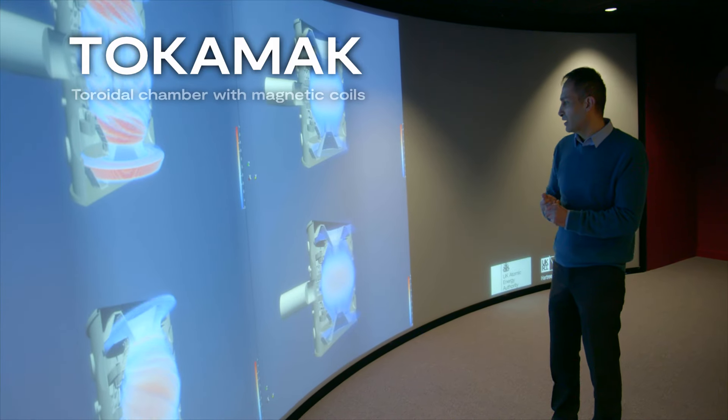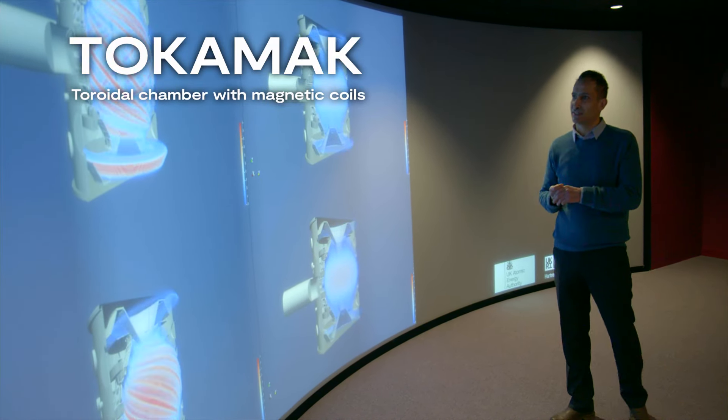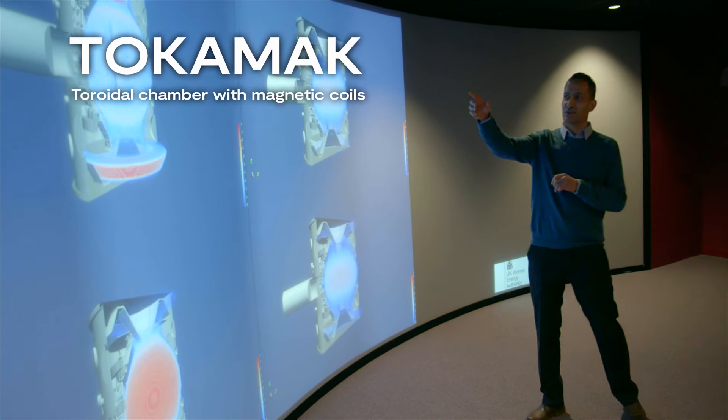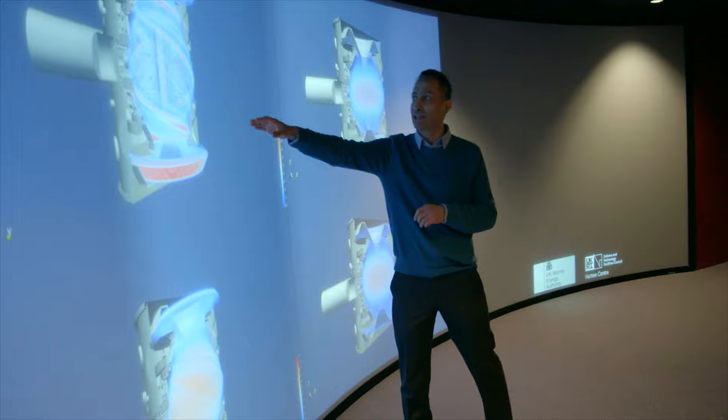A tokamak is basically a magnetic fusion confinement chamber where magnetic fields rotate around a toroidal shape, maintaining the plasma within a certain distance from the walls. You can then bring the plasma to very high temperatures and achieve fusion.